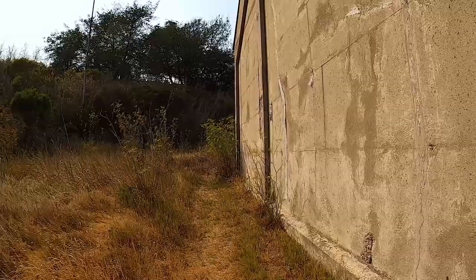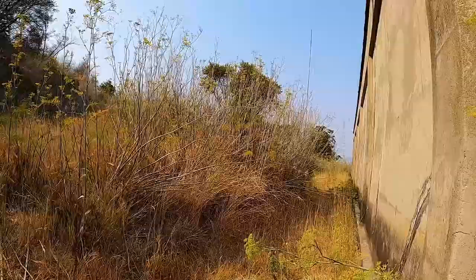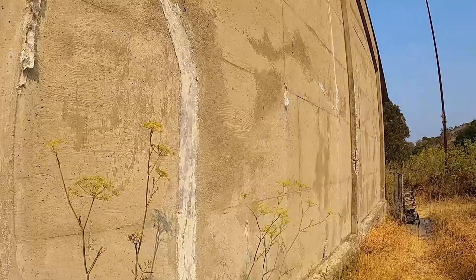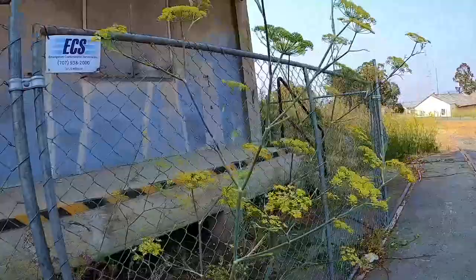Walking carefully through here because, like I said, it's rattlesnake country. Checking to see if there's anything else on the other side — nope, it's just another end of a concrete building. Here's the front side of it.